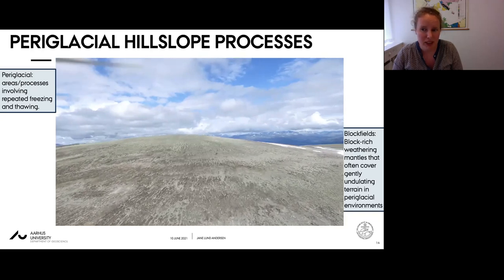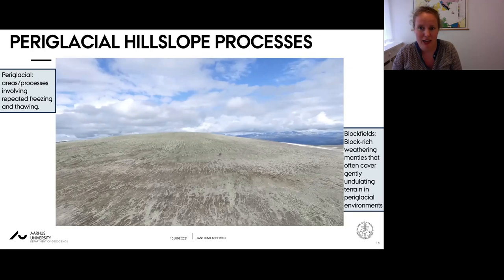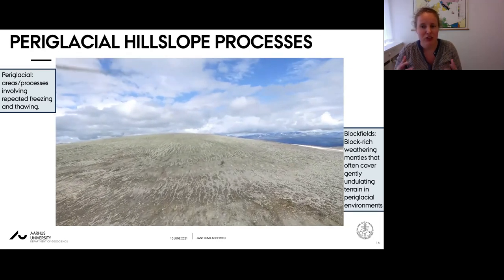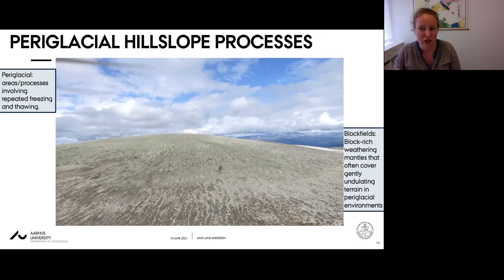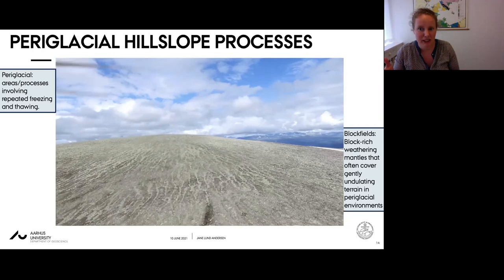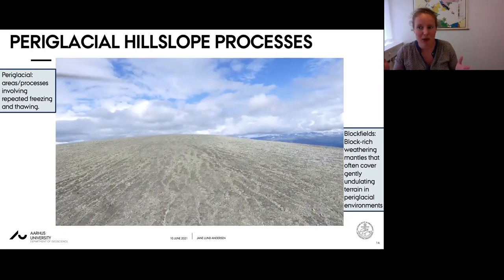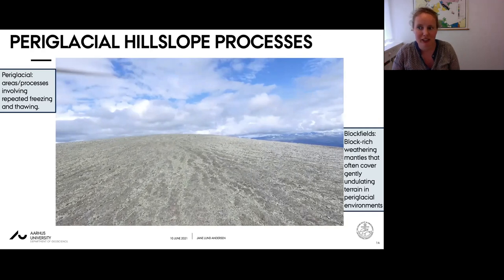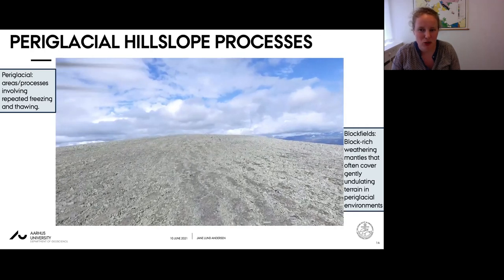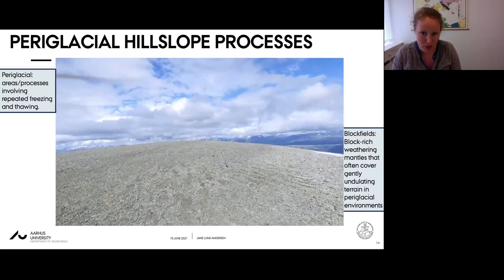The landscape is characterized by a cover of surface blocks and fines largely derived from the underlying bedrock. Freeze-thaw of ice and water within the surface layers leads to sorting of materials by grain size, with meter-wide stripes of blocks separated by vegetation-covered fine-grained areas. These stripes gradually morph into sorted circles at lower slope inclinations toward the summit of the mountain.